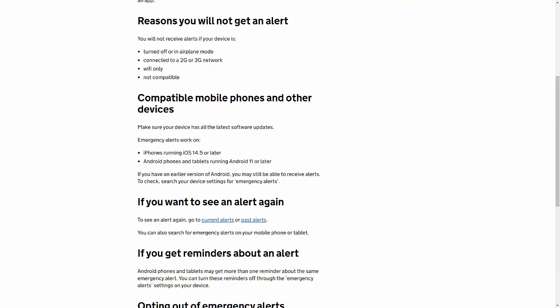So that runs through the emergency alert system which is going to be tested on Sunday the 23rd of April 2023 at 3pm. I hope you found this video informative — if you did, why not stick around and have a look through my YouTube channel. I've got thousands of other videos covering all sorts of subjects, hopefully something to educate you, entertain you, and amuse you.